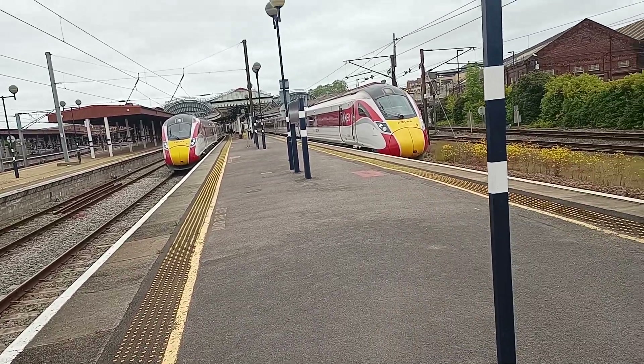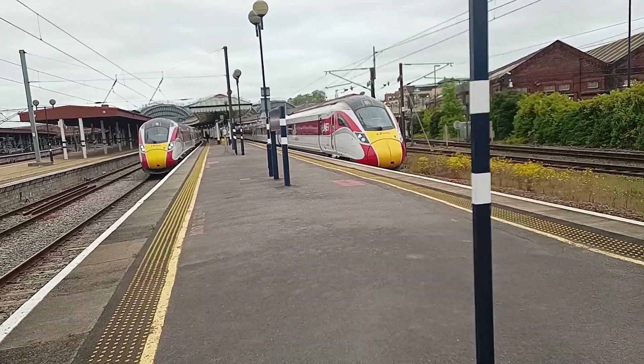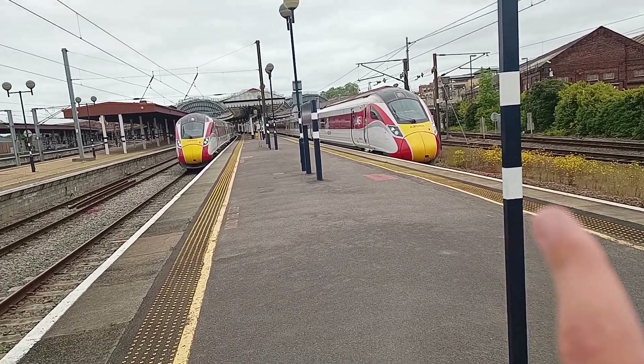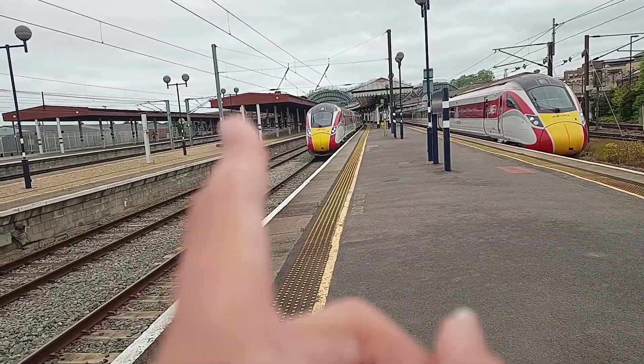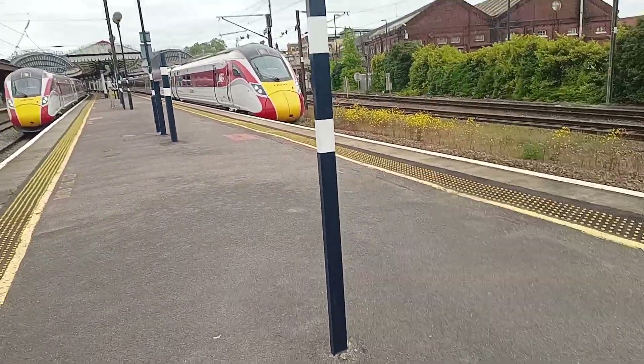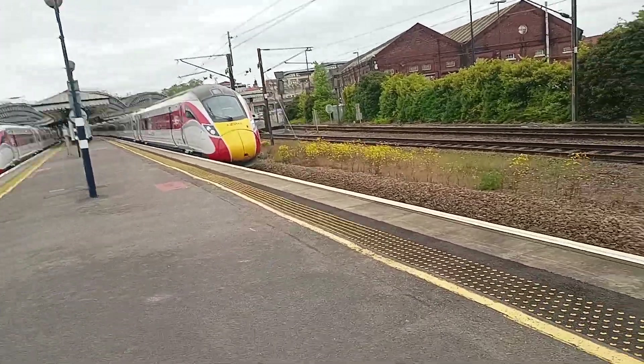And this train here is 800 102, with a service to London Kings Cross, calling at London Kings Cross only. So it's either this one getting dispatched first — that is the 13:59 to Kings Cross, and that is the 14:02 off to London Kings Cross. I'll update you guys when the next two trains depart.